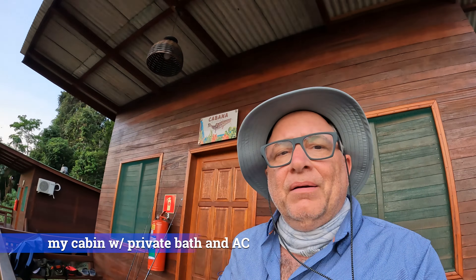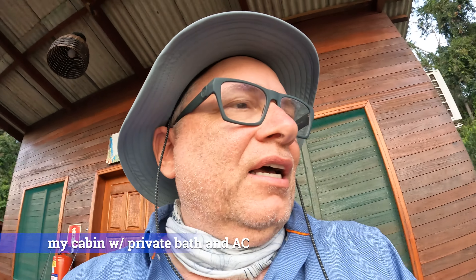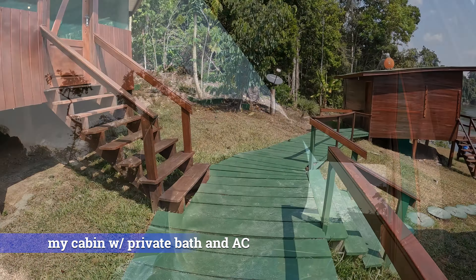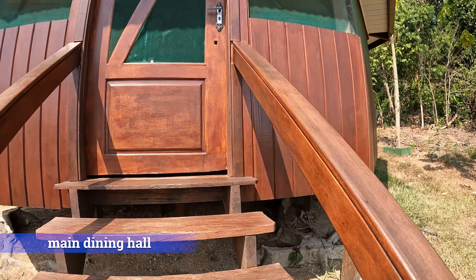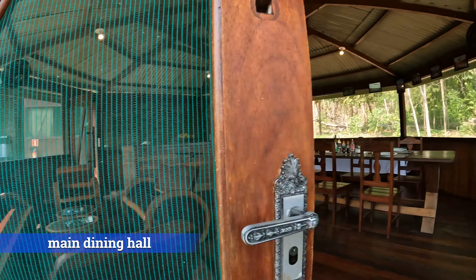I'm in front of my cabin at the Guariba Lodge, or the Howler Monkey Lodge. I'll do a quick tour to show everybody where I'm staying. Here we have our common dining quarters.